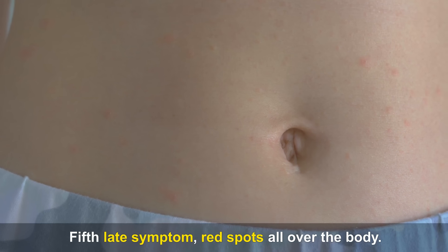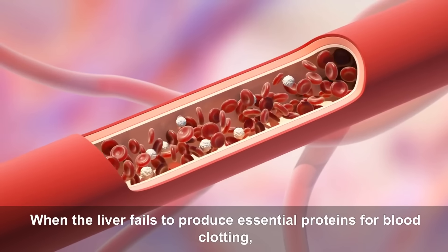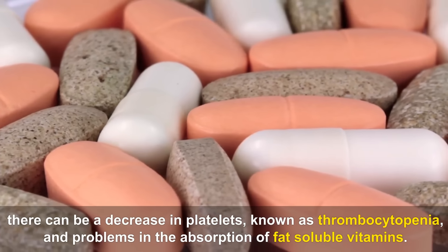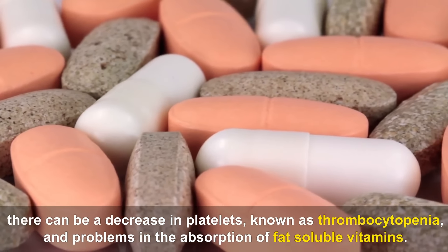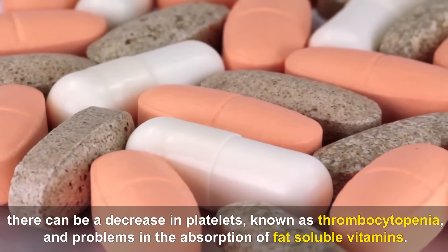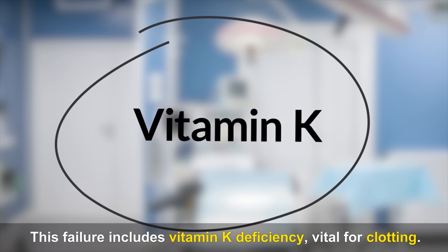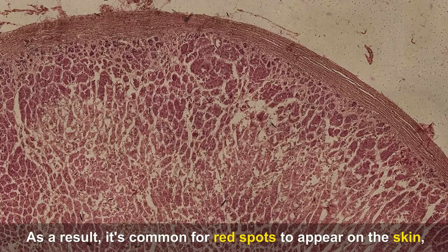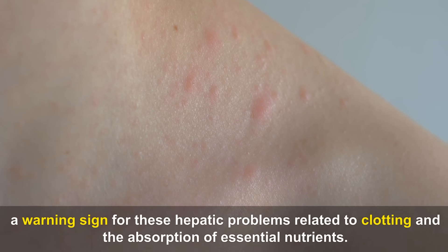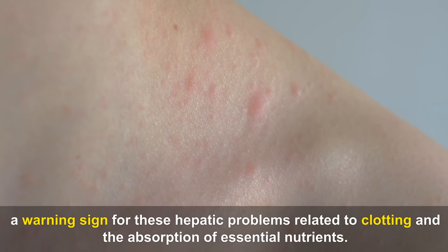Fifth late symptom — Red spots all over the body. When the liver fails to produce essential proteins for blood clotting, there can be a decrease in platelets, known as thrombocytopenia, and problems in the absorption of fat-soluble vitamins. This failure includes vitamin K deficiency, vital for clotting. As a result, it's common for red spots to appear on the skin — a warning sign for hepatic problems related to clotting and absorption of essential nutrients.